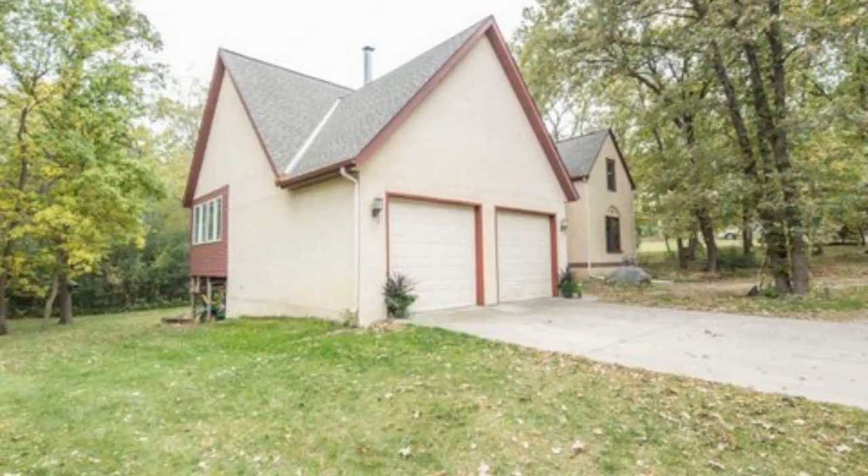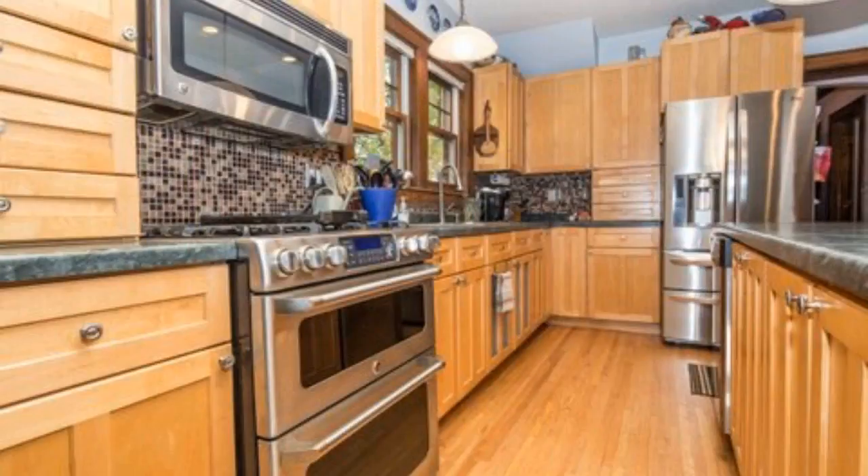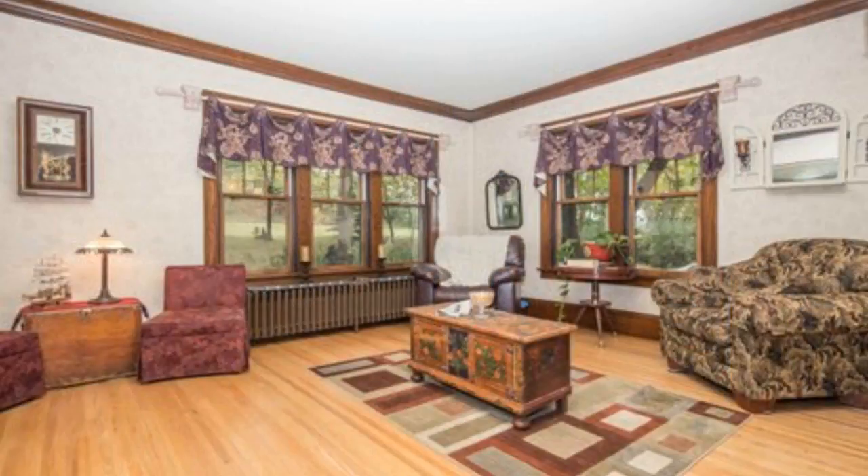Live close to town while enjoying the privacy of over an acre lot with this charming five-bedroom, four-bath home on the edge of Fergus Falls. This home features hardwood floors, an eat-in kitchen with stainless steel appliances, master bedroom and bath, and a wood fireplace.